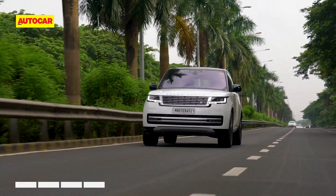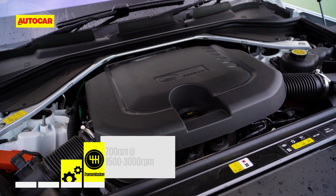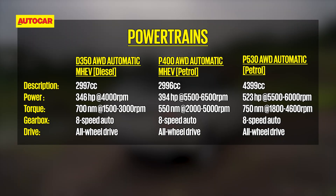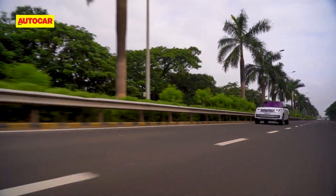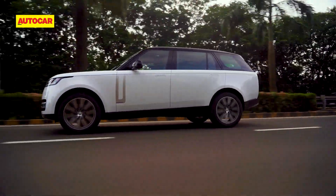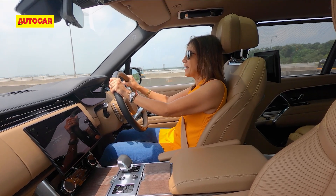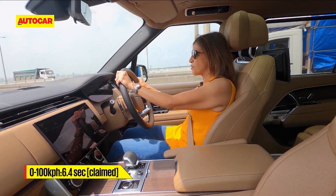The variant I'm driving is a mild hybrid 3-litre diesel. The mild hybrid uses energy recuperated during deceleration to assist with fuel and engine efficiency. It gets off the line pretty smartly and honestly does not feel like a 2.5-ton car. Once the engine gets going it feels really nice and strong, and you get a good tug of power when you put your foot down.